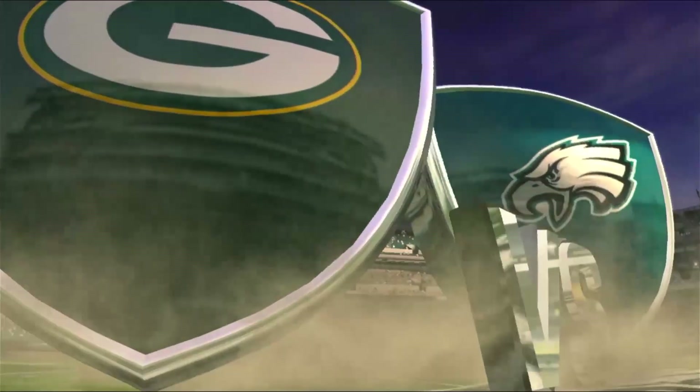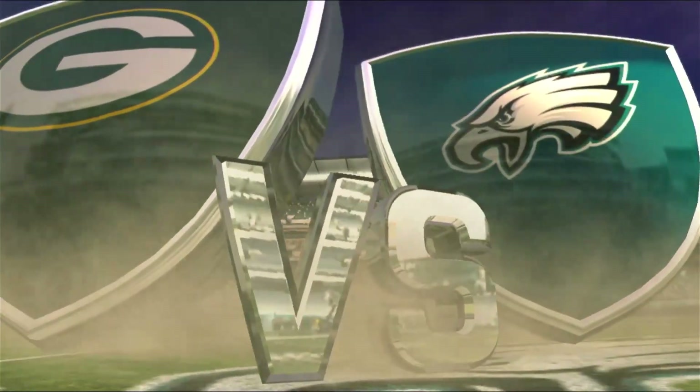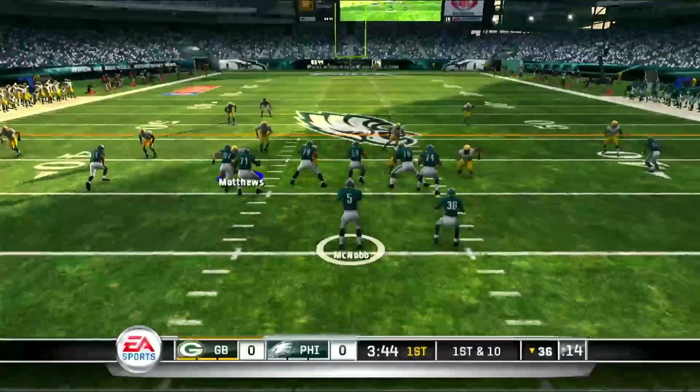Hello, everyone. Welcome back to another Madden Franchise video. In this one, we got the Packers taking on the Eagles.